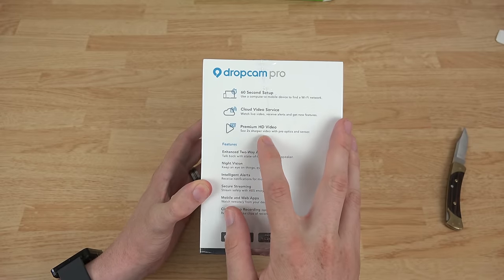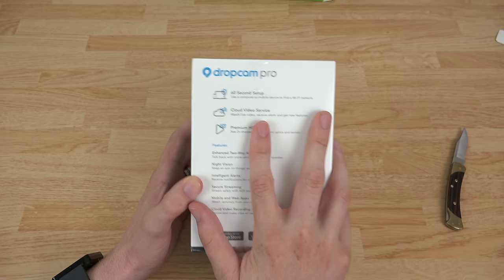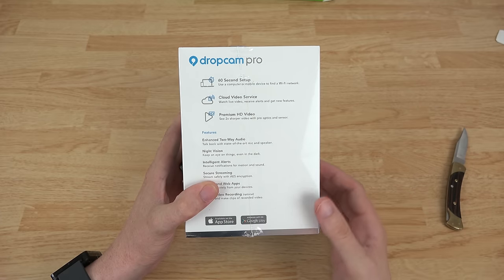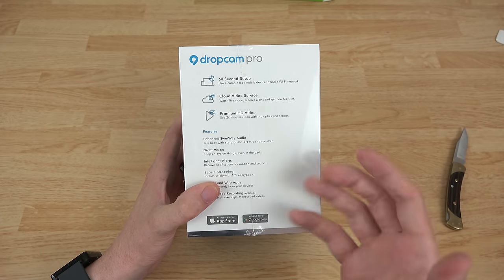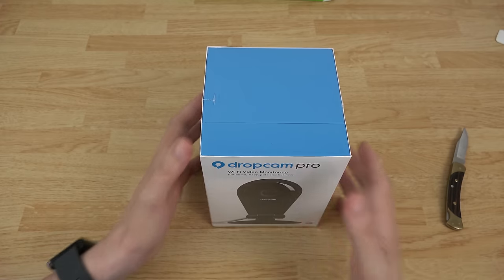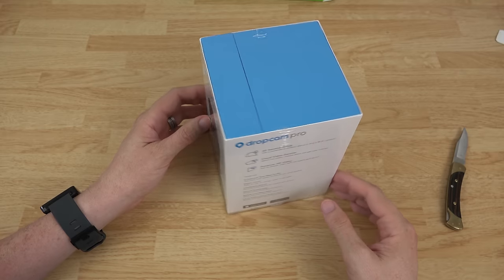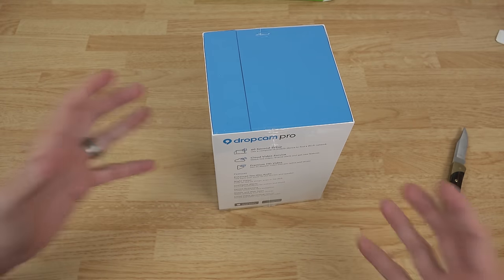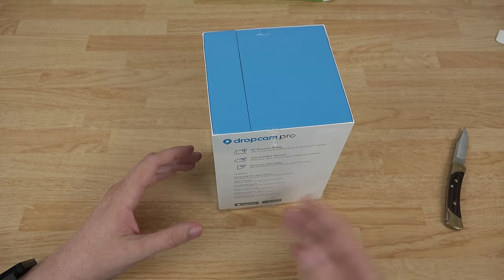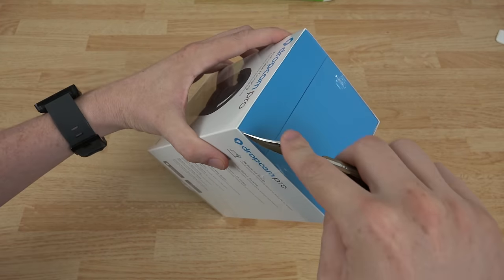It says premium HD video - two times sharper video with pro optics and sensor. Cloud video service is another thing I'm very excited about. Dropcam has cloud recording for seven days or 30 days. I'm definitely ordering the seven-day plan because if somebody breaks into your home and you were gone, you come back three days later, you have seven days or up to 30 depending on which plan to review the footage and see what happened.